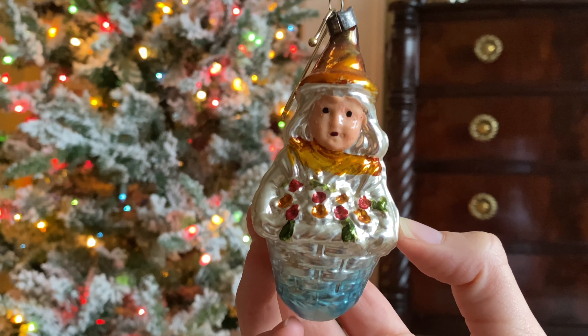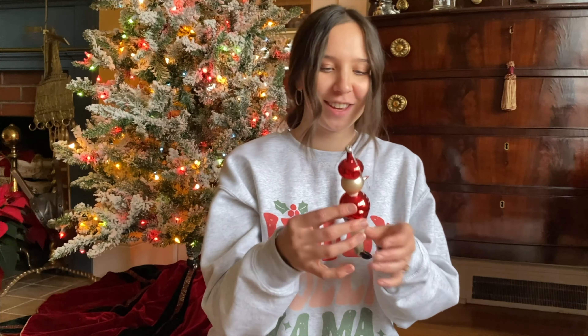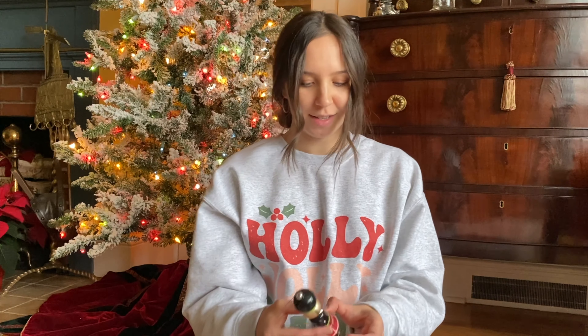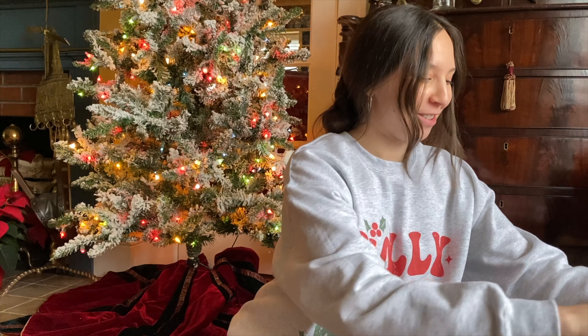Oh my gosh, she looks like a character from a movie — I just can't think of what the character is. When I look at it I'm like it's at the tip of my tongue but I can't think of what it is. If I can think of it while I'm editing I'll put it in. This one's so cute.